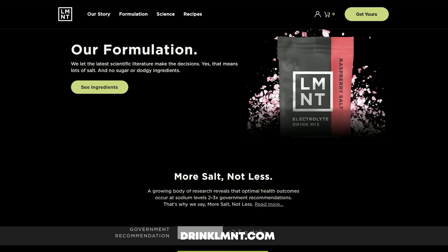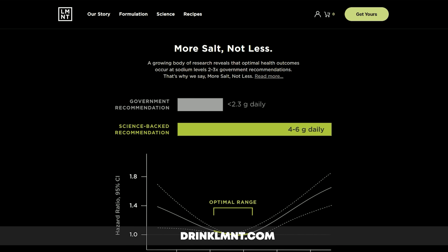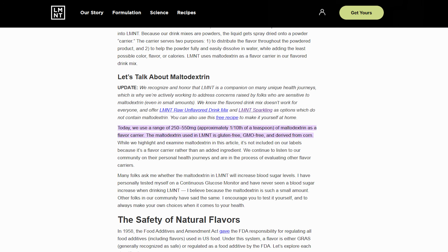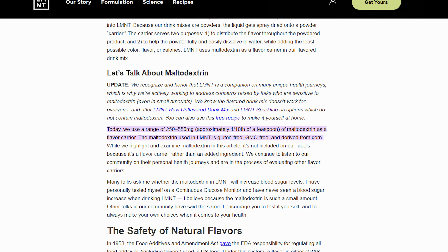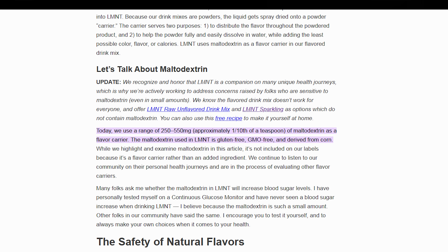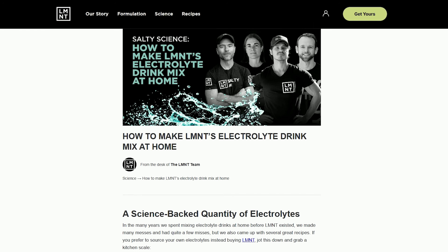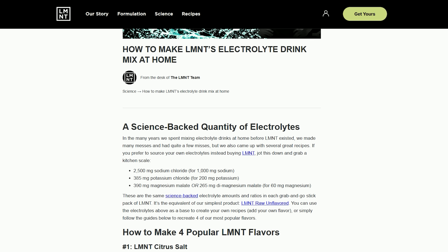So I'm going to continue to recommend LMNT electrolytes. I think they're a good brand and they've always been transparent in their sourcing. As soon as they found out there was much more maltodextrin in their product than originally thought, they wrote an article about it and put it up on their website. Here is a statement directly from LMNT: 'We are working to address concerns raised by folks who are sensitive to maltodextrin, even in small amounts. We have always been transparent about maltodextrin as a flavor carrier in some products. We know the flavored drink mix doesn't work for everyone and have the LMNT raw unflavored drink mix and LMNT sparkling as options, which do not contain maltodextrin. Or you can make your own LMNT at home.' They have a recipe available for that.